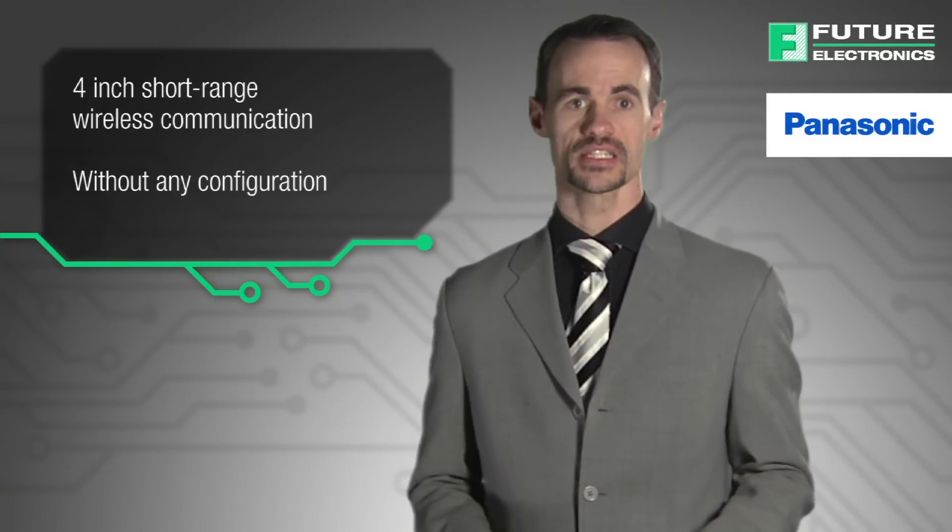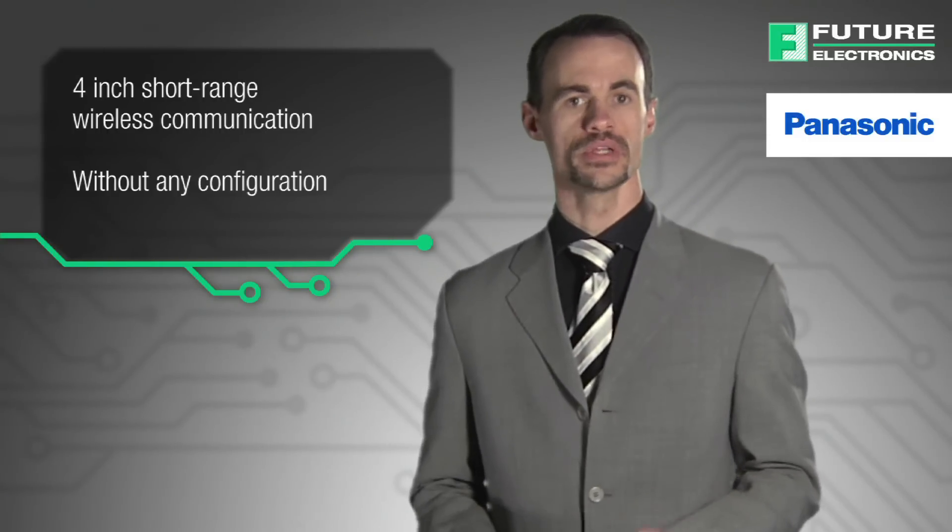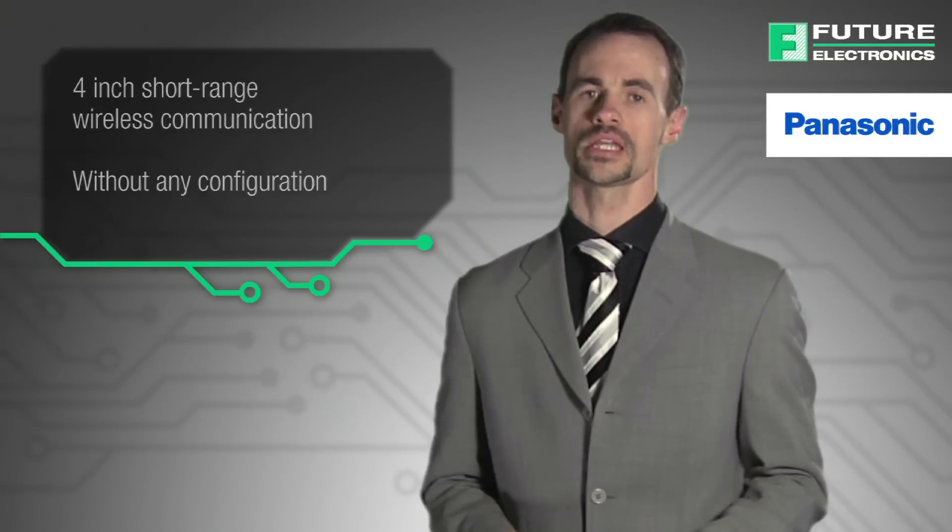NFC, therefore, offers the advantage of simplicity, as mere proximity between the reader and the tag is all it takes for the communication to be established.